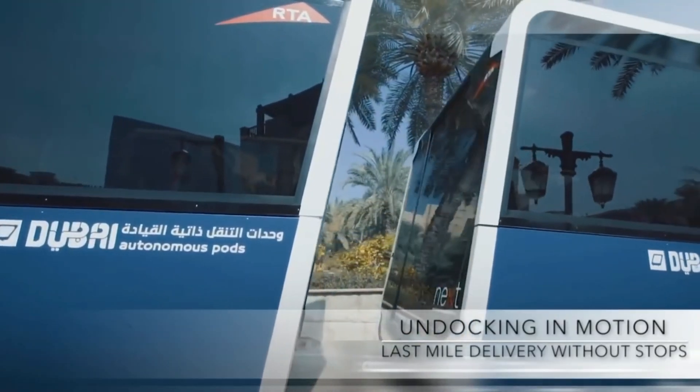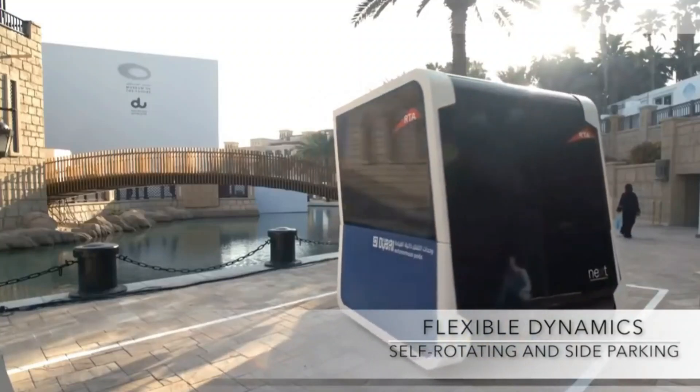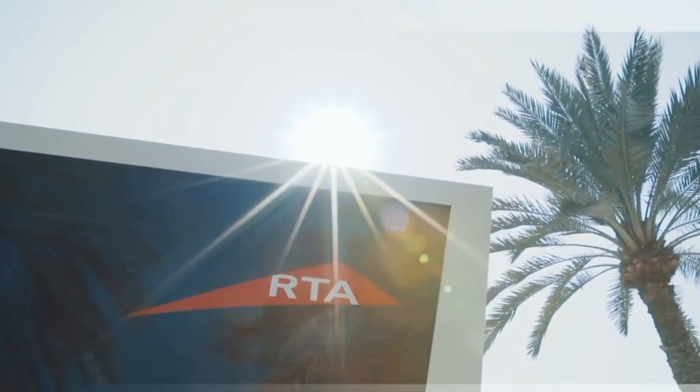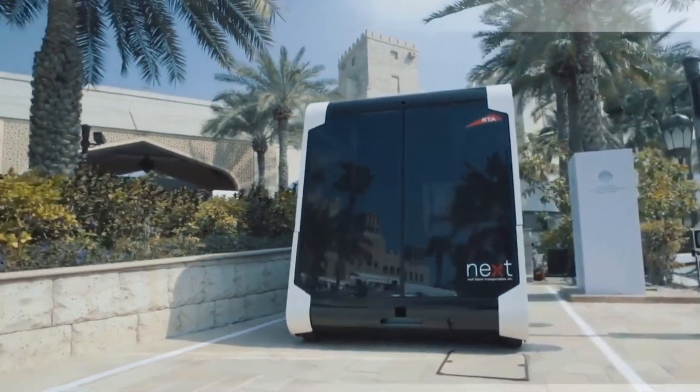Designed with urban settings in mind, Next's technology could reshape city infrastructure and make shared transportation more accessible. By focusing on sustainability and scalability, Next is paving the way for smarter, greener cities. Their vision represents a significant leap toward a future where transportation is not only smarter, but also aligned with global environmental goals.